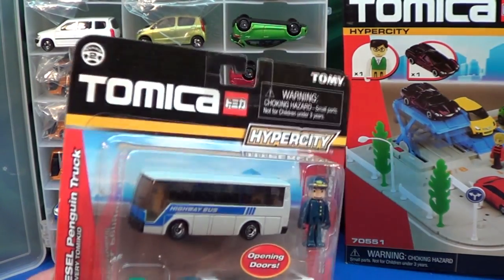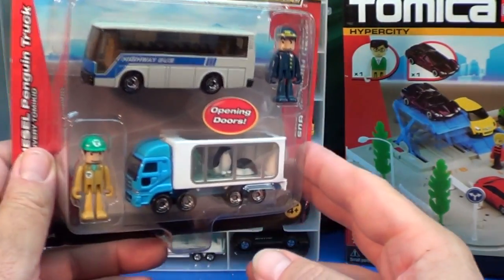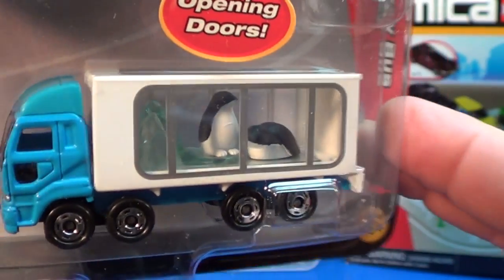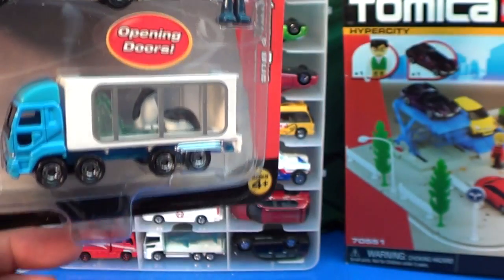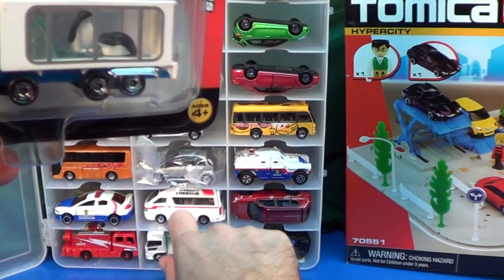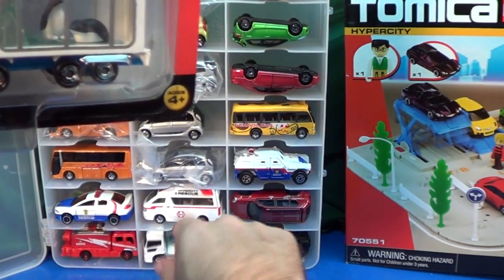Here is the two-pack that I picked up for my collection. And I just could not resist those cute little penguins. They'll go good with the shark truck that I picked up last year. I like fish. I like aquariums. Come on.